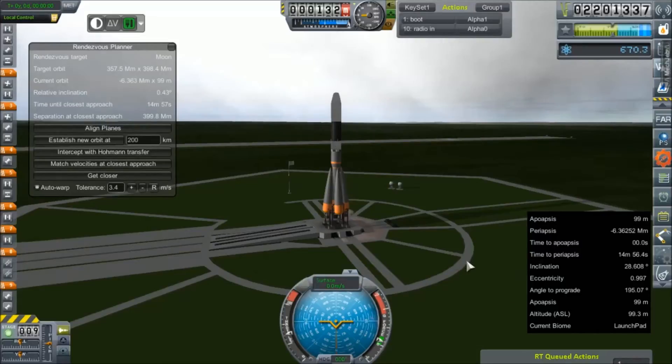Hey everybody, and welcome back to Kerbal Space Program RP-Zero. We are out on the launch pad again with the Venus Return Project. This is our second mission going to Venus during this window.